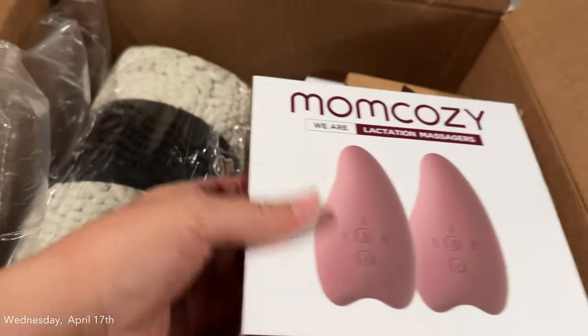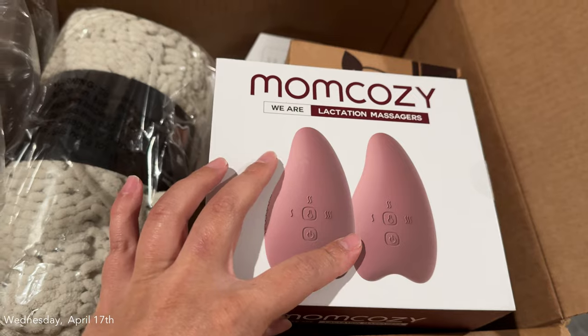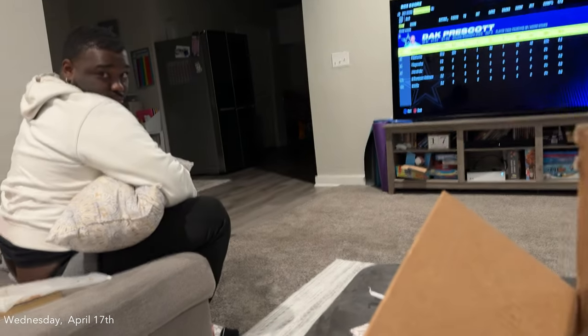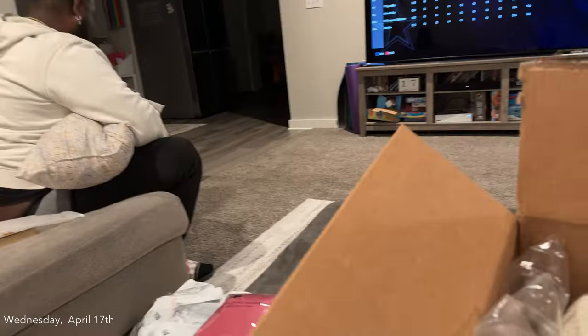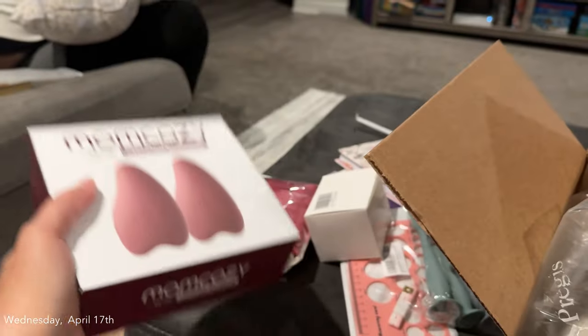I got these — they're supposed to help with not getting mastitis when you pump, and they help your milk flow. So I got these, basically boobie massagers for pumping. I need to see if I need to charge these because I need to put them on the charger tonight if so.